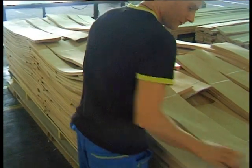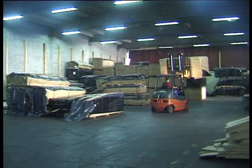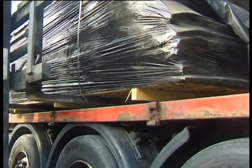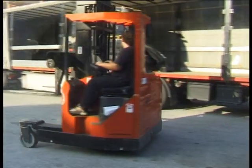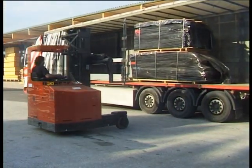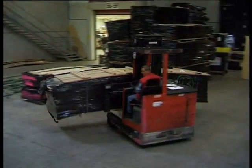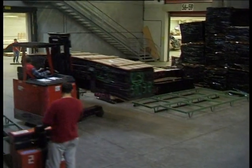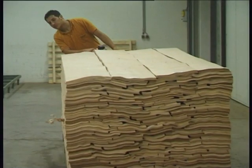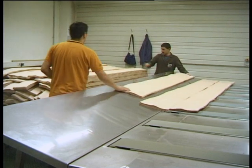The packs are subsequently trimmed on all sides for any inconsistencies, then bundled and measured. Following a pre-sorting process, the goods are loaded and taken to our central warehouse in Salzburg, Austria. Frischeis stores over 8 million square meters of veneers at this central warehouse and has more than 30 retail warehouses all over Europe.